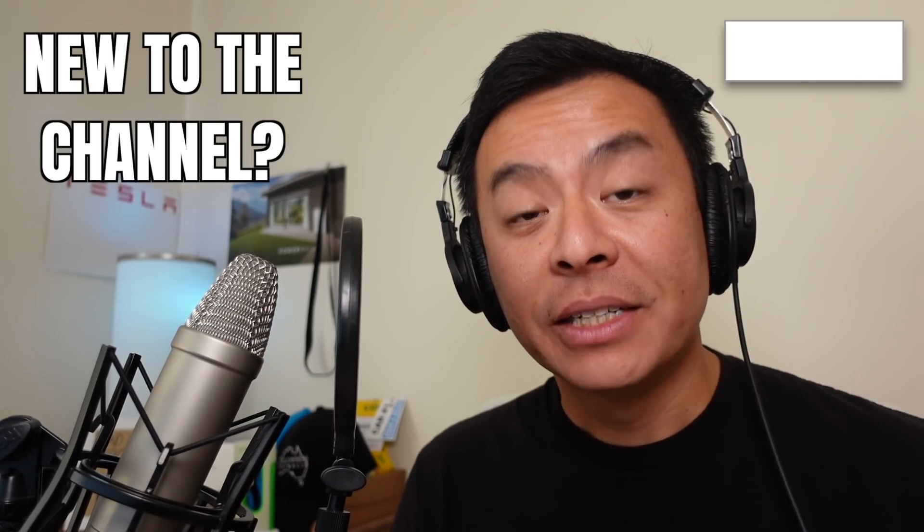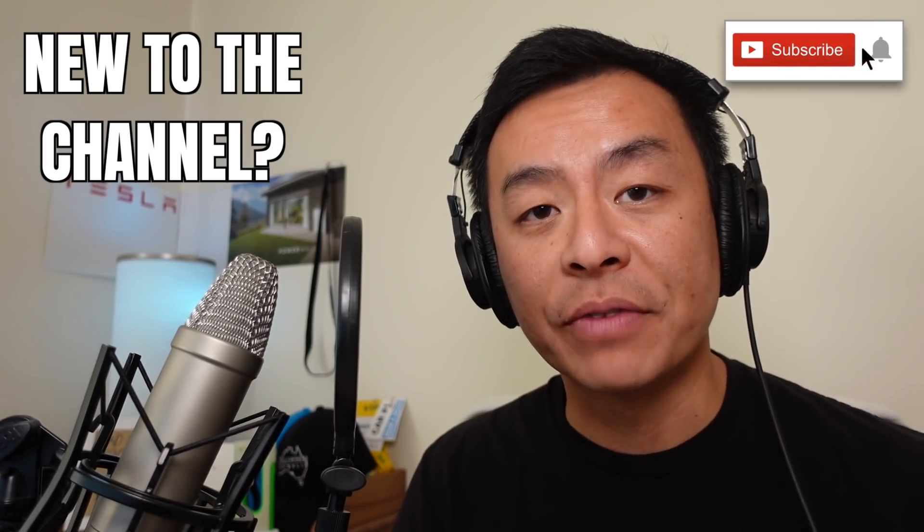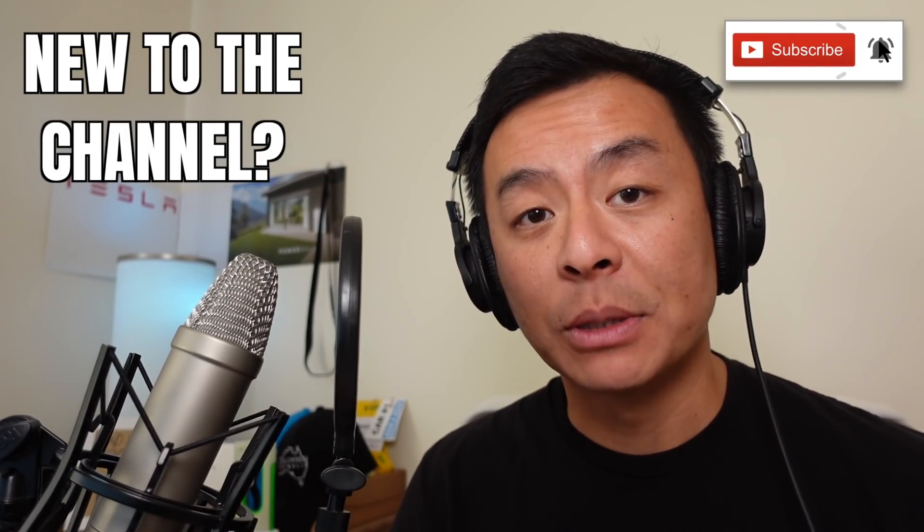If this is your first time to my channel, then hello and welcome. Take a moment to hit that red subscribe button — that way you stay informed of any new content and it also helps my channel to grow. Today we're going to look at the total cost of ownership of a Tesla Model 3 over five years versus a Toyota Camry, and we're going to do that and much more right after this.